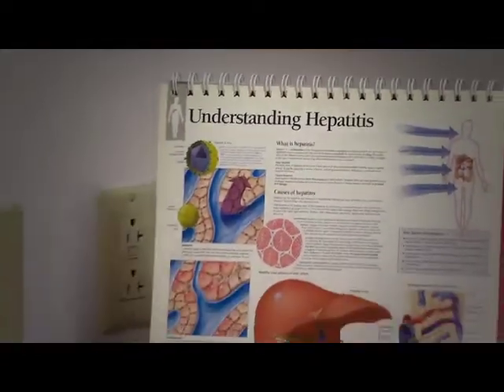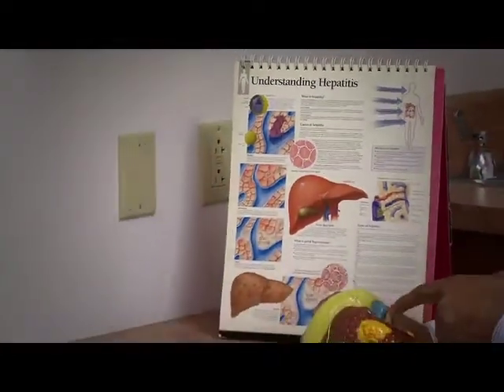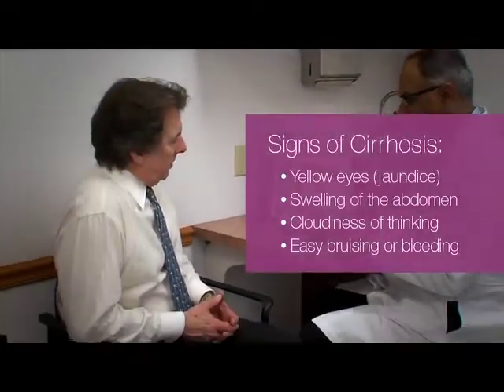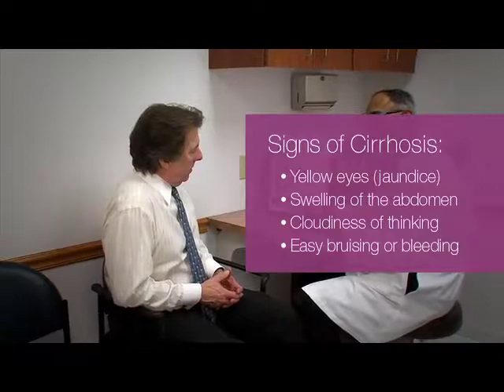If left untreated, this infection can lead to the development of liver scarring and cirrhosis. Signs of cirrhosis include yellow eyes or jaundice, swelling of the abdomen with fluid, cloudiness of thinking, or easy bruising or bleeding.